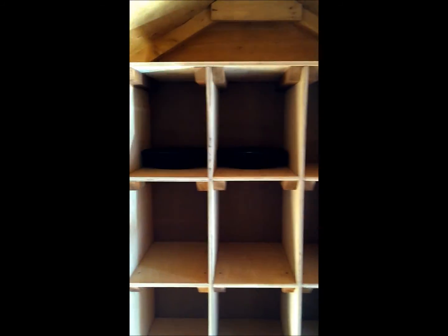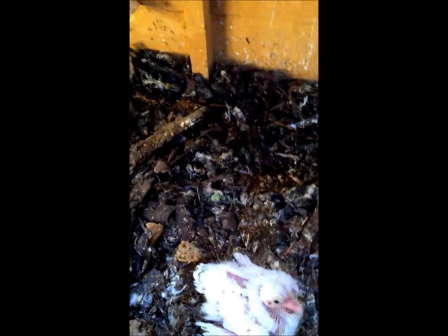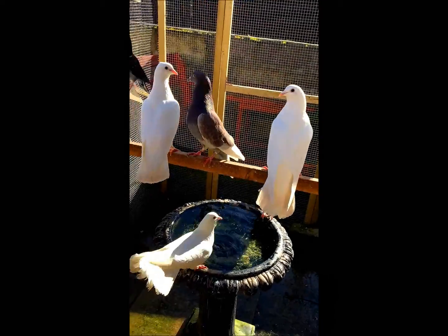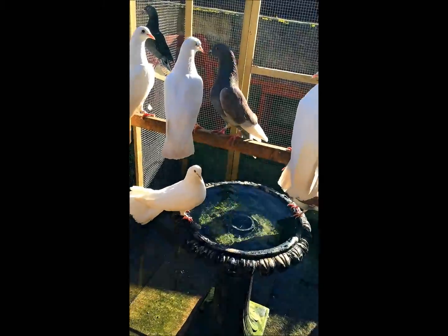We've just got a new nest and box system there, so the balls will go on the top there. As you can see the doves look lovely and happy in the shed. The mum of this one — this one's about two months old — she'll be in in a minute. And there's the rest of my doves and my pigeons, quite happy, having a wee drink, and sometimes on a nice day they'll sit in there and have a good wash.